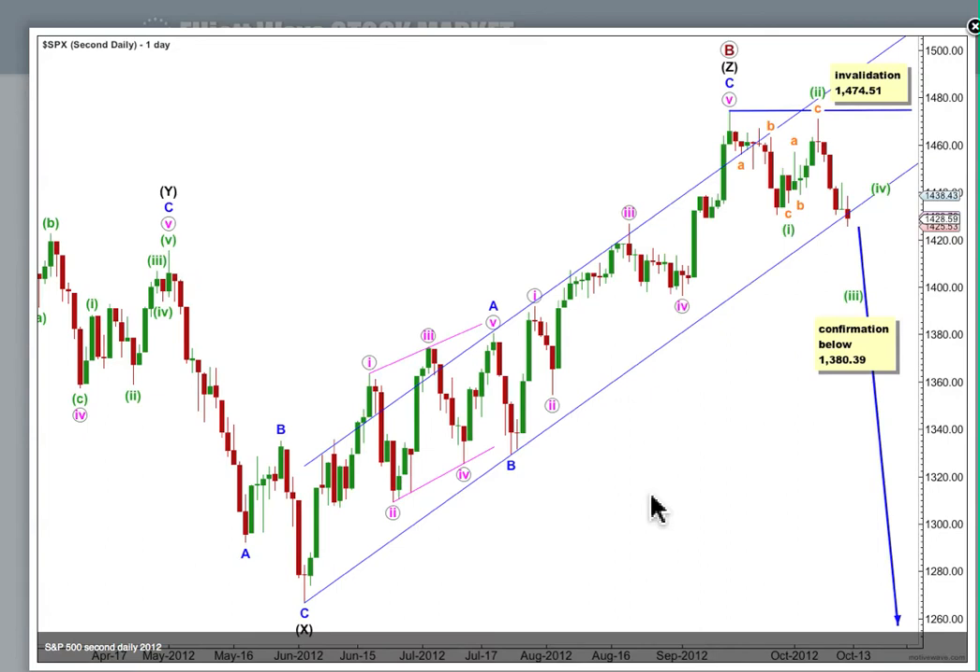This is still our second daily wave count, which at cycle and primary degree still has about an even probability with the first, but it's looking at the possibility that we've had a really big trend change. While price remains above 1,380.39, I want to consider this possibility, but I don't want to take it too seriously. We have absolutely no confirmation of a trend change. We should always assume that the trend remains the same until proven otherwise.